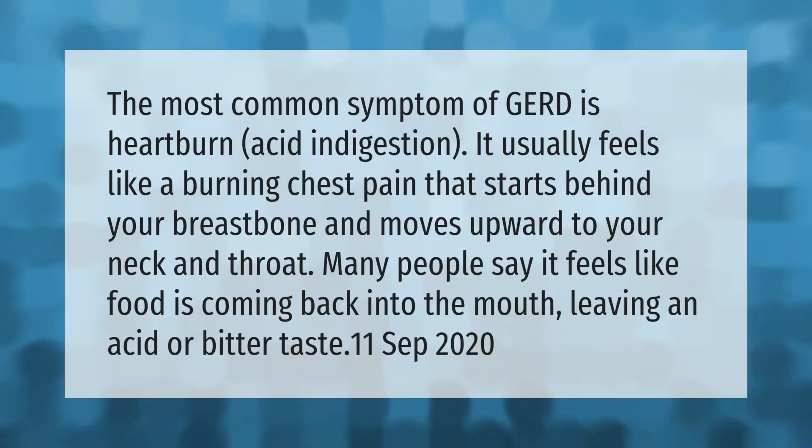The most common symptom of GERD is heartburn or acid indigestion. It usually feels like a burning chest pain that starts behind your breastbone and moves upward to your neck and throat. Many people say it feels like food is coming back into the mouth, leaving an acid or bitter taste.